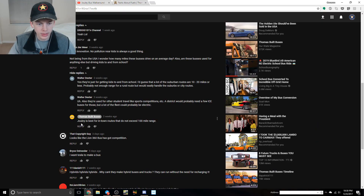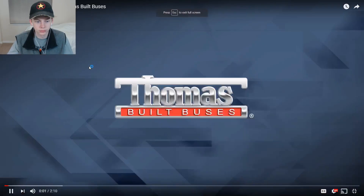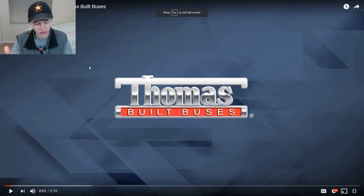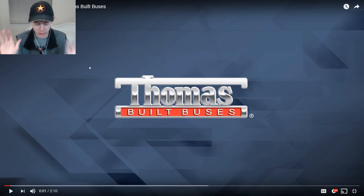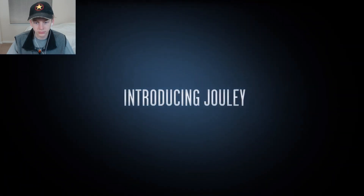This guy said 'I wonder how many miles these buses drive on an average day.' Thomas replied: 'The Jouley is best for in-town routes that don't exceed 100 mile ranges.' What is the actual mileage? Clearly it's under 100 miles. 'I want Tesla to make a bus' - hey, I have a video about that. Now that we've met the bus, let's actually take a look at it.